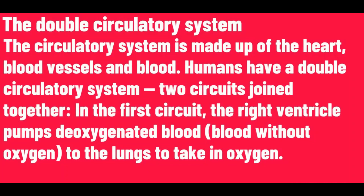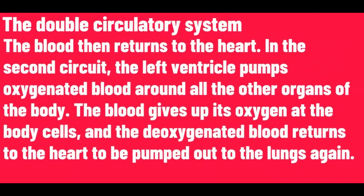Two circuits join together. In the first circuit, the right ventricle pumps deoxygenated blood to the lungs to take in oxygen. The blood then returns to the heart. In the second circuit, the left ventricle pumps oxygenated blood around all the other organs of the body. The blood gives up its oxygen at the body cells and the deoxygenated blood returns to the heart to be pumped out to the lungs.